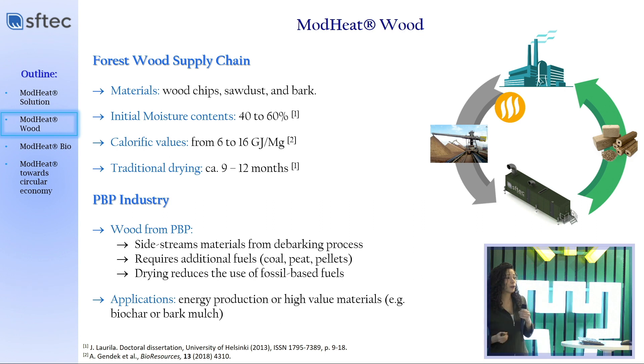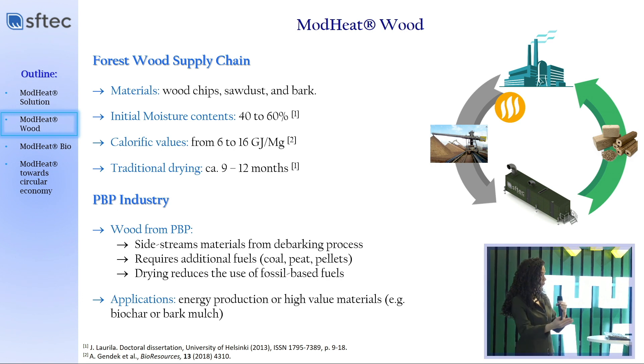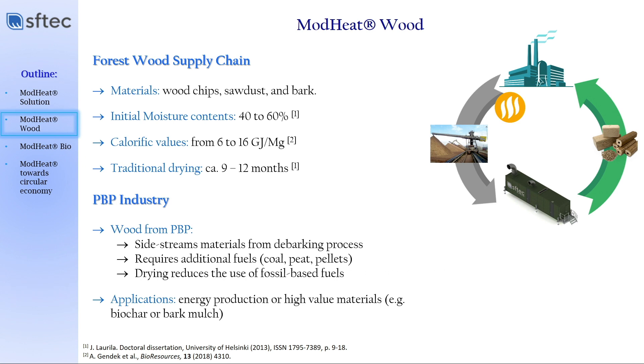However, the problem is that the material would become very expensive if you use the available drying technologies nowadays. So we need to create a solution that brings some economical feasibility to the process. The paperboard and pulp industry also uses a lot of wood for energy generation — they debark the wood, generating a big pile of side streams. If used as-is, these have very high moisture content, requiring additional fossil fuels to help the ignition process. If you dry those materials, you are not only able to use them for energy production, but you can also start generating high-value materials such as biochar or bark milk, which are increasingly used in the market.